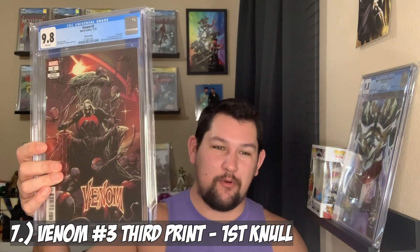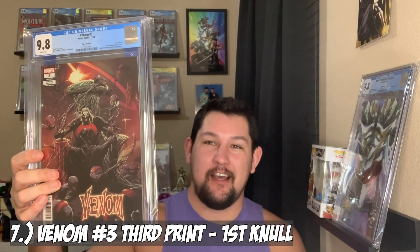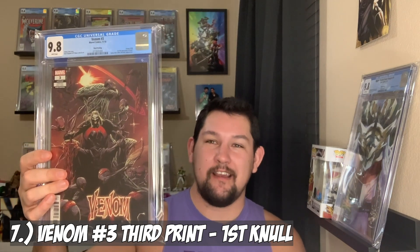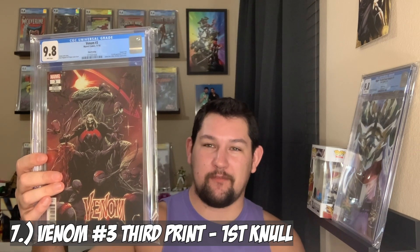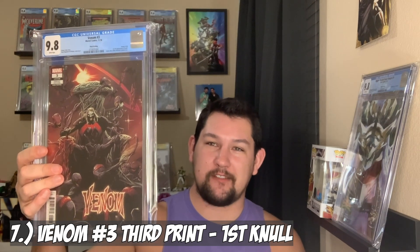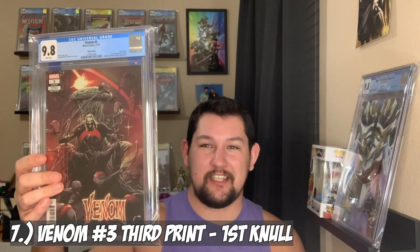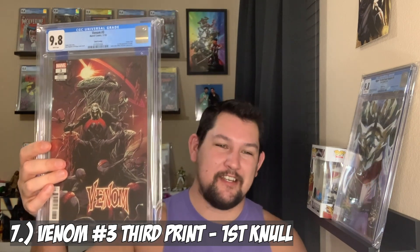Sticking with the Venom theme, coming in at number 7 on my top 10 list we have Venom number 3, third print in a 9.8. This is the first full appearance of Knull and first cover appearance as well. I submitted it to my presser, sent it to CGC, and it came back a 9.8.